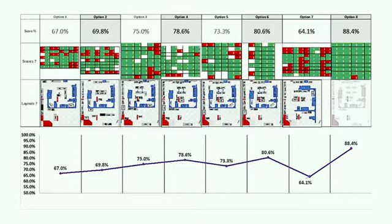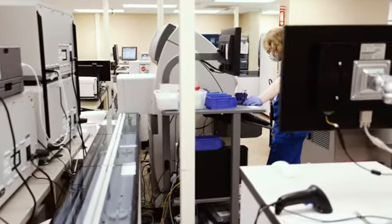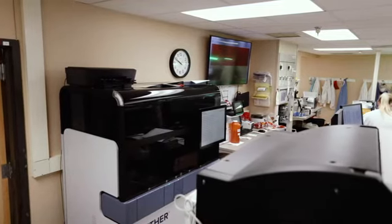They were also given drawings of each iteration so they could actually mark them up — put arrows, move this here, that sort of thing — to really give us a better idea between each iteration how it is that we would figure out what our pain points were and where we needed to improve going forward.